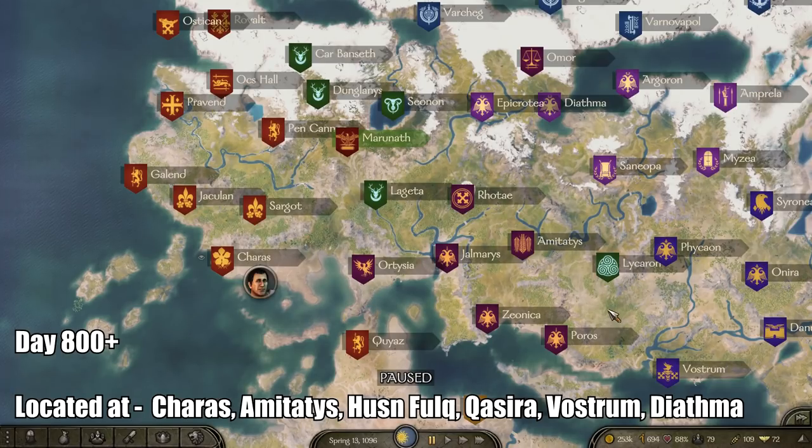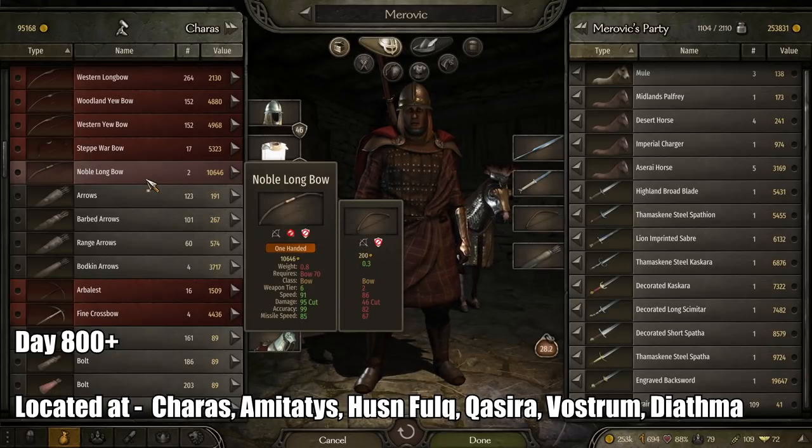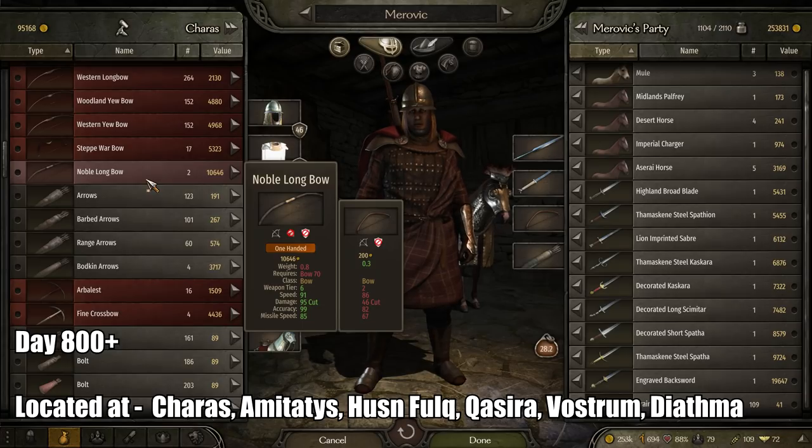I'll make sure to put captions on screen with the different regions where this bow shows up. It has a speed of 91, a damage of 95, accuracy of 99, and a missile speed of 85.